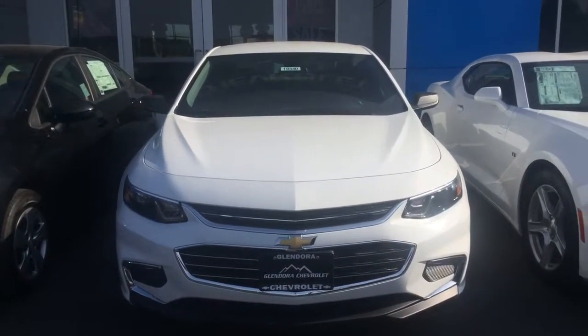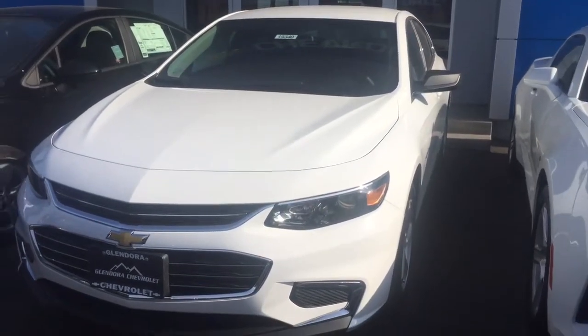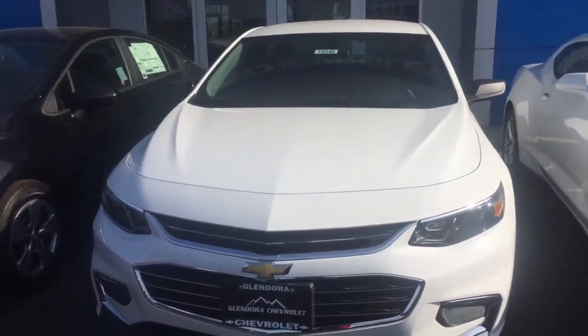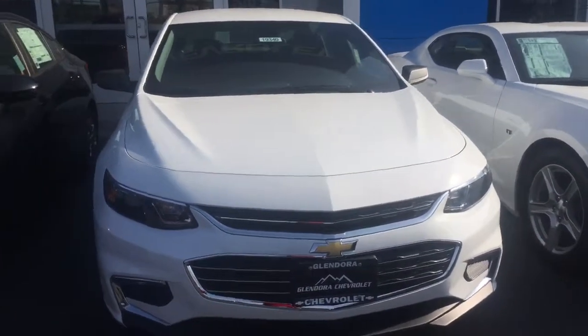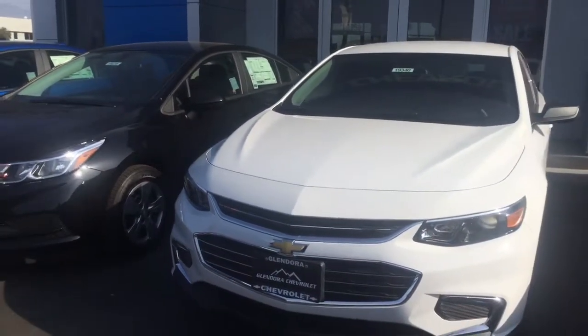Hi, this video is for Raymond. This is my Landmark Blender Chevrolet. I wanted to send you a quick video of the 2016 Malibu because I know this is currently what you are interested in. We do have a great selection here on our lot and I would like to invite you in to come in and take one for a test drive.